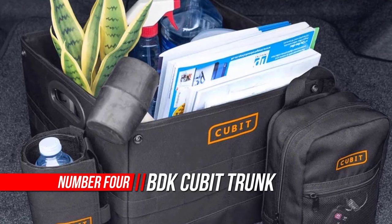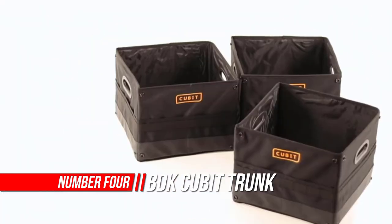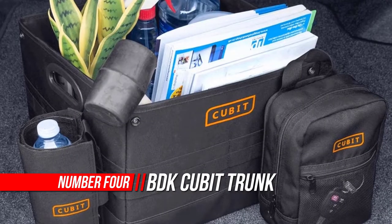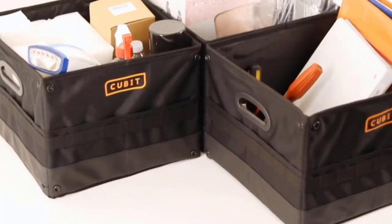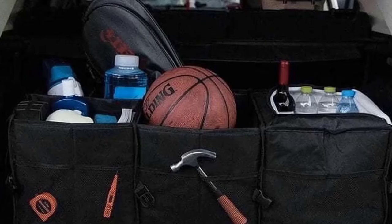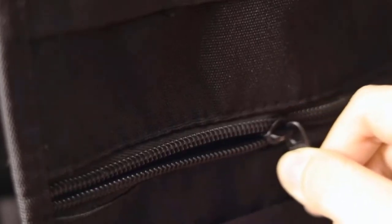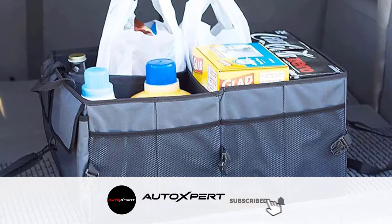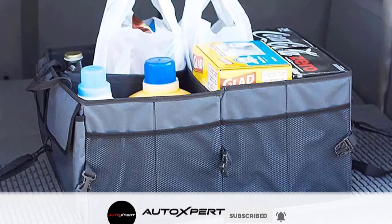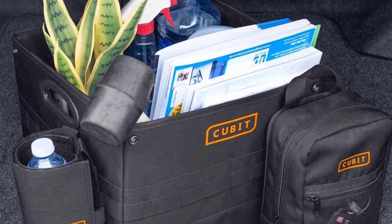Number four: BDK Cubit Trunk Organizer for Car. Cubit modular trunk organizers are designed to suit your specific needs — simply mix and match any combination or arrangement to create the perfect setup. Made with heavy-duty Oxford fabric throughout, a waterproof rubberized bottom, and enhanced seams for durable protection of your cargo. Running out of space? Easily attach multiple Cubit modular trunk organizers together by snapping them, with multiple styles including travel bags and bottle holders.